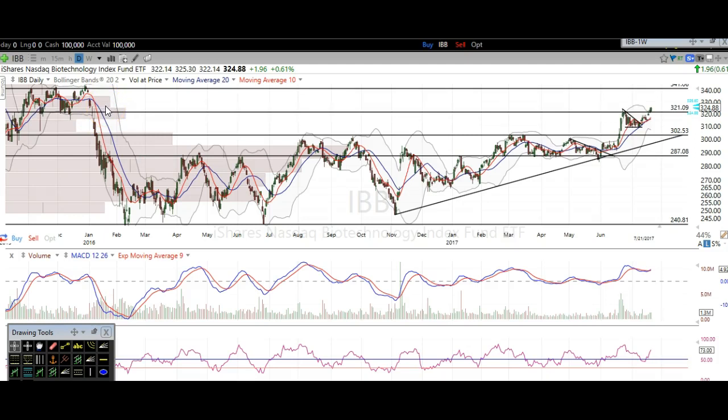Now we don't really have much resistance until about 340. There was this big gap down here and then no real sideways trading. That's how support and resistance are formed — based off the amount of touches or sideways trading. You can see right here we just went straight down, so not a lot of resistance was created by that move.